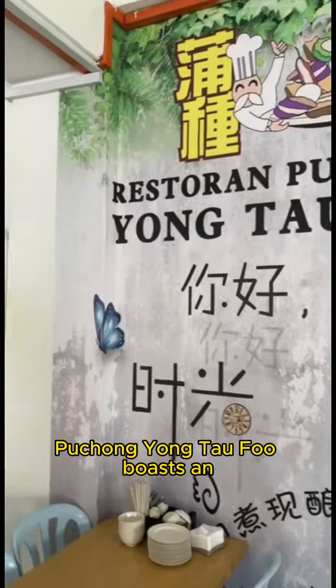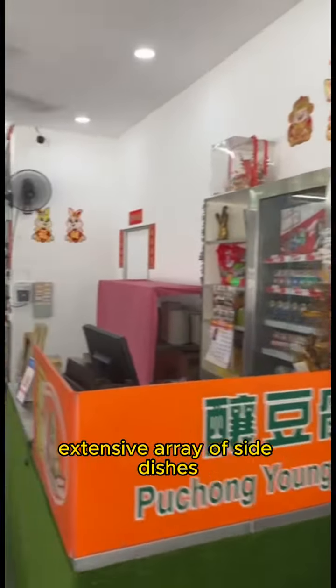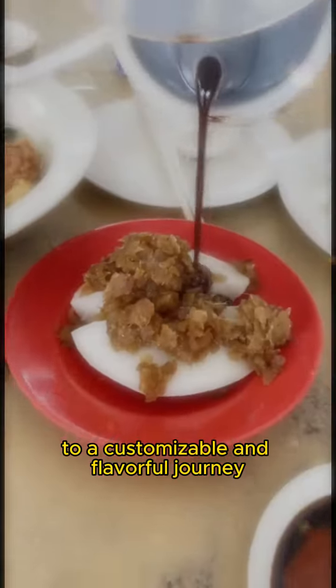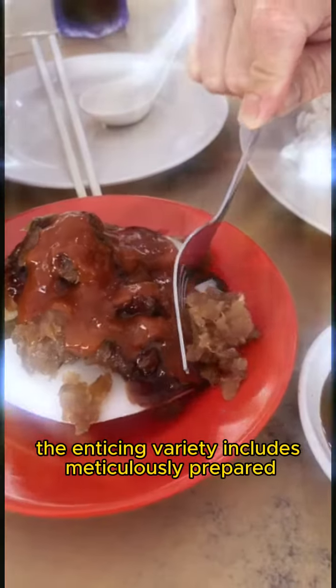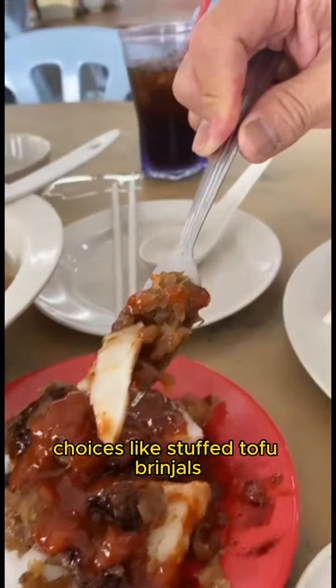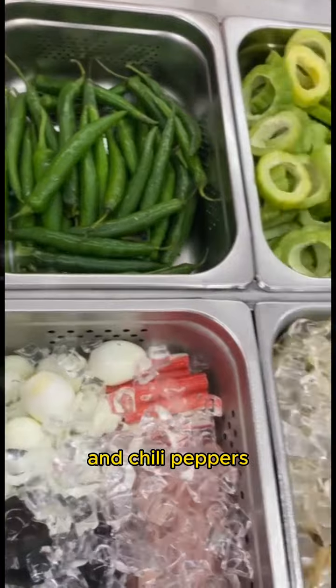Pechang Yong Taofu boasts an extensive array of side dishes that elevate the dining experience to a customizable and flavorful journey. The enticing variety includes meticulously prepared choices like stuffed tofu, brinjals, bitter gourds, and chili peppers.